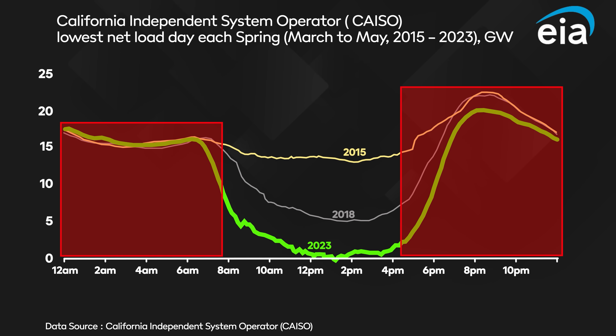The thing is, these bits on either side of the dip — where net demand goes back up again — well, that demand is still predominantly being met by fossil fuel fired power stations. Which brings me nicely to the subject of today's video.